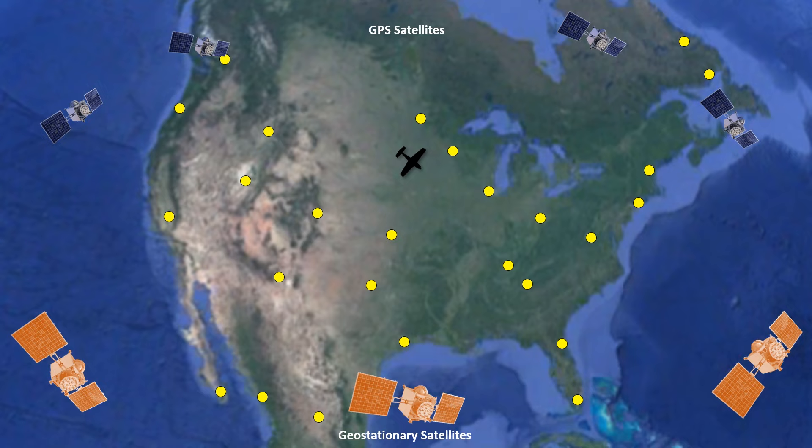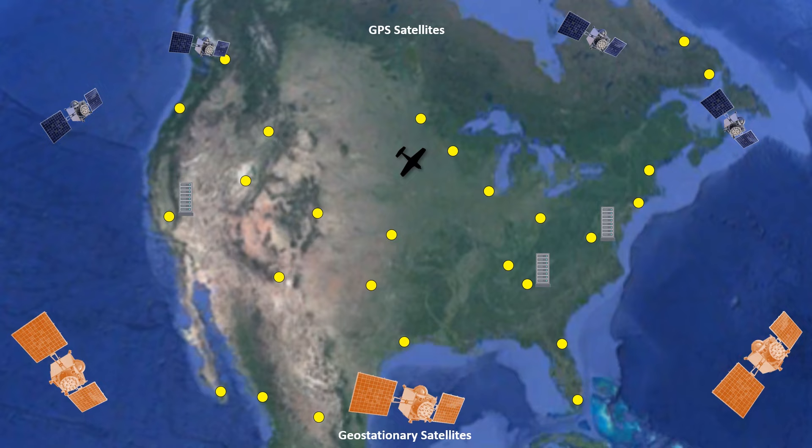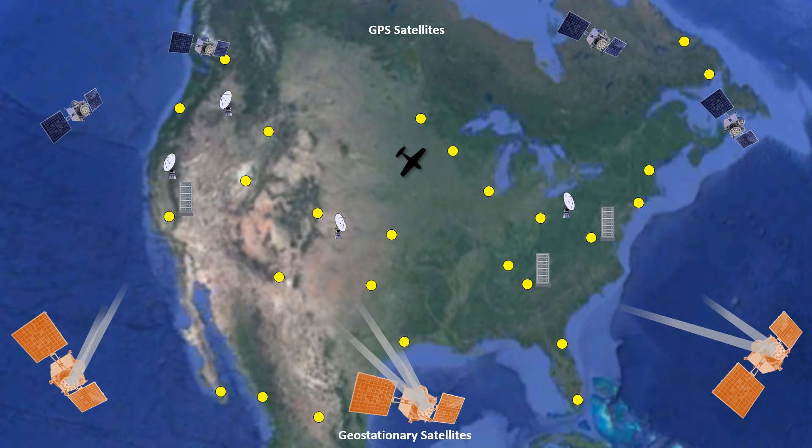That information and other position errors are transmitted by all stations via terrestrial link to master stations — there are three. Here we see the stations transmitting their data to one of them, the one in Georgia. The master station is a computer system that collects all the error messages and generates a user message. The user message is instructions for GPS receivers — like the one on our aircraft — on how to handle the errors detected by the system. This message is uplinked to the geostationary satellites in the southern sky above the equator, and this happens every second.